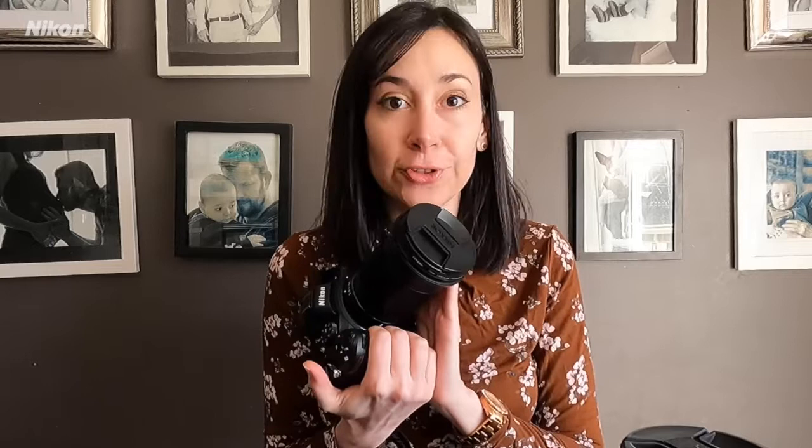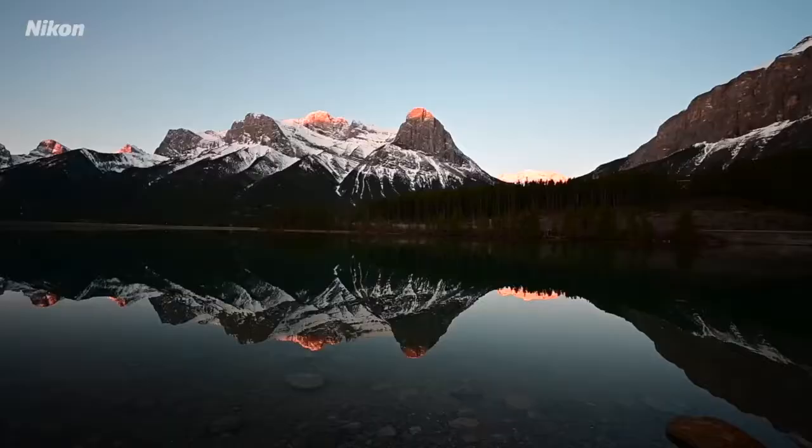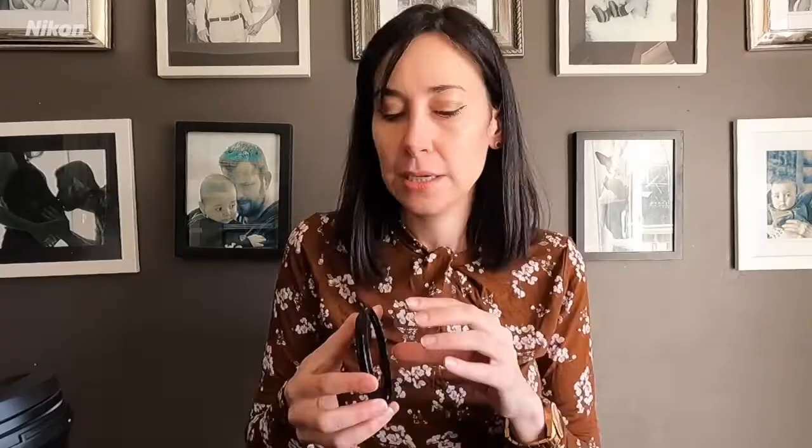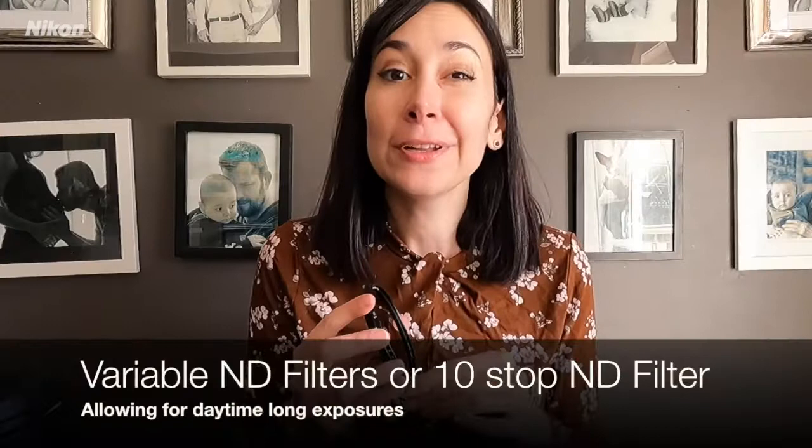You will also need a polarizer — mine is already attached to my camera, it practically lives there. What a polarizer will do is cut glare out of your images. For example, if you're photographing water, it'll cut the glare off the water, allowing you to really see what is underneath and capturing beautiful reflections. It also helps with glare on snow. Then you will also need an ND filter. What the ND filter does is block light from entering your camera, allowing you to slow down your shutter speed. Long exposures are wonderful for showcasing movement in a scene. I personally like variable ND filters because it's like getting four filters in one — this is a five to nine stop variable ND filter.